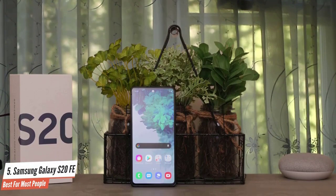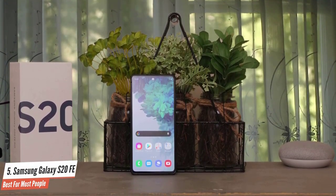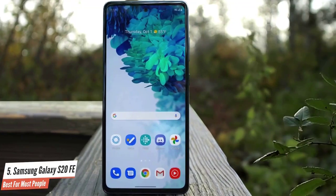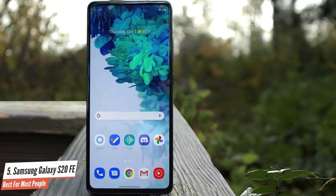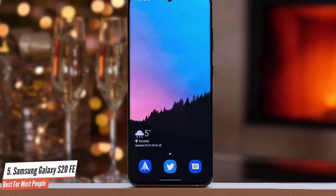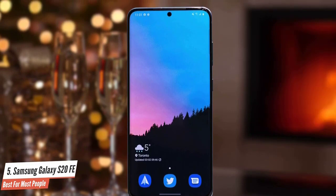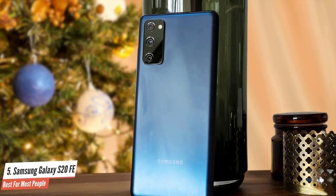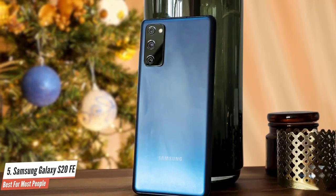If there's one important spec that the FE carries over from the S20 series, it's the Premier Snapdragon 865 processor. The 865, along with the Adreno 650 GPU and 6GB RAM, allow the FE to deliver outstanding performance. Where the S20 has a 4000mAh battery, the S20 Plus and S20 Ultra have 4500mAh and 5000mAh power cells respectively. Therefore, the S20 FE's 4500mAh capacity splits the difference and covers its bases.